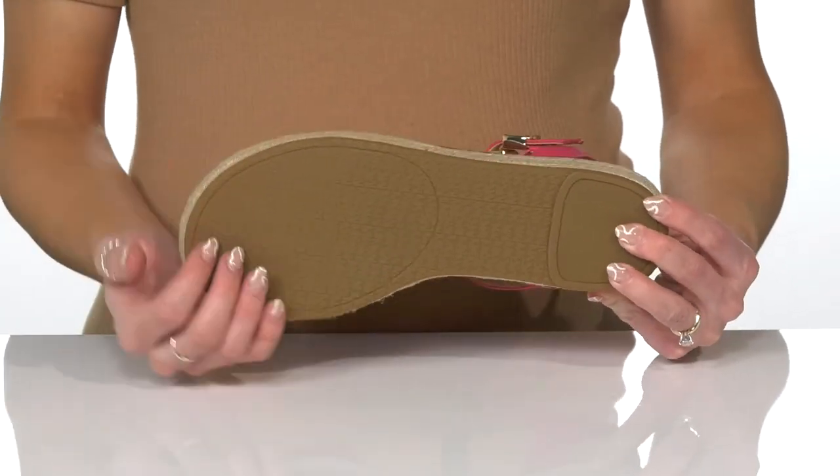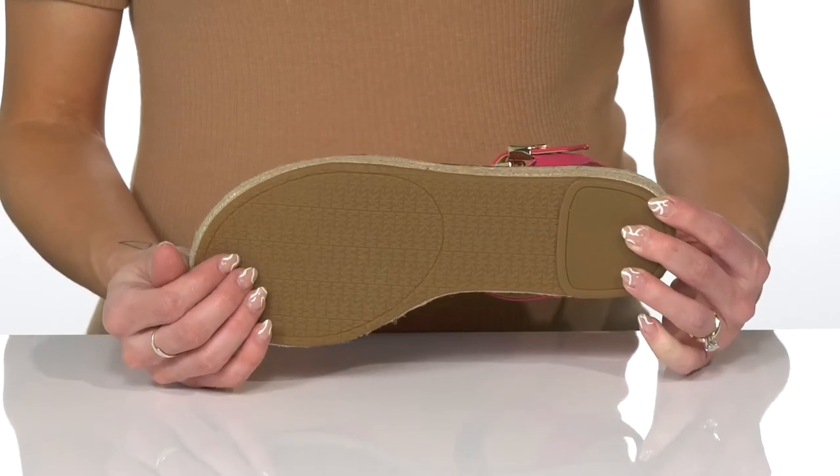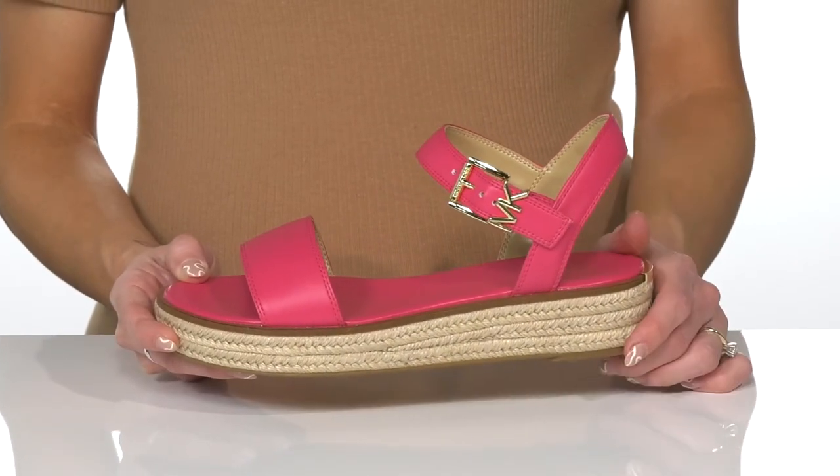They sit on top of a grippy outsole that also rocks the MK logo, giving you a lot of traction and a stable feel. I think these will go with so many things in your closet this season, and I love that they have a nice pop of color.